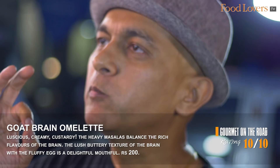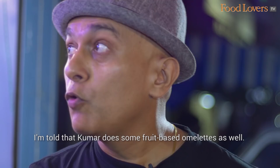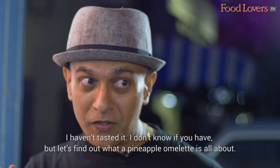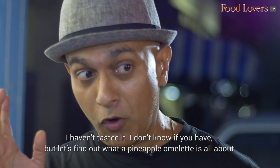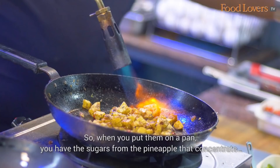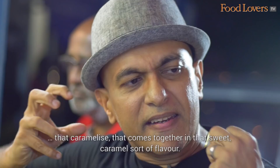I'm told that Kumar does some fruit based omelettes as well, so I'm going to request him to do one of his fruit omelettes — a pineapple omelette. I haven't tasted it, but let's find out what a pineapple omelette is all about. When you have overripe pineapples, the sweetness develops further. When you put them on a pan, the sugars from the pineapple concentrate, caramelise, and come together in that sweet caramel sort of flavour.